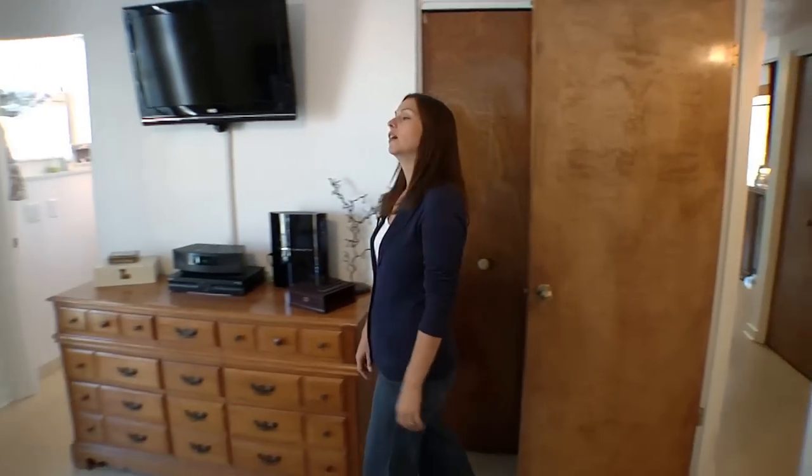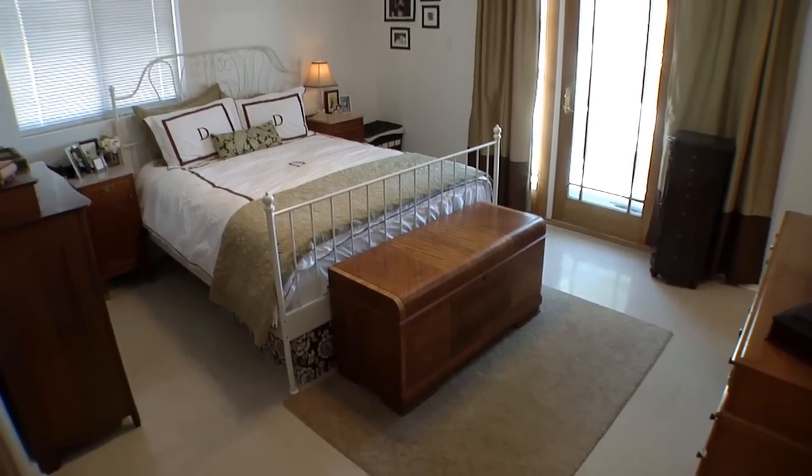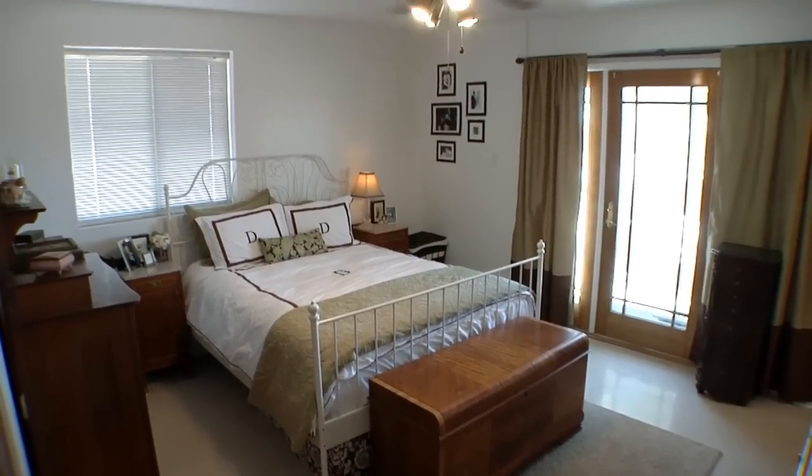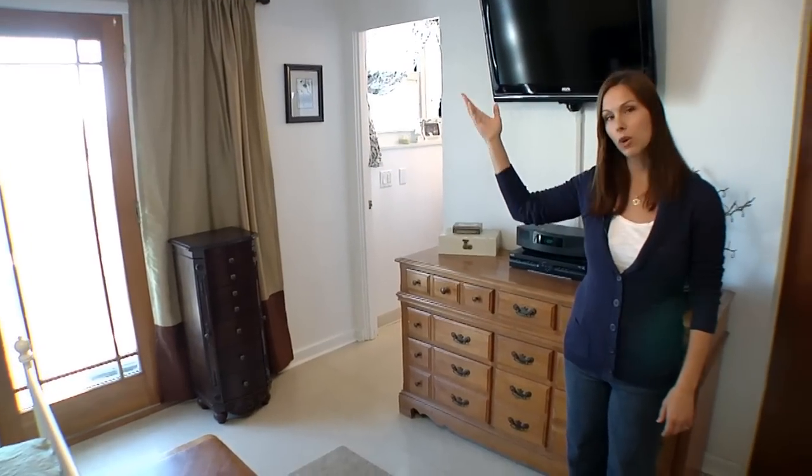This is the master bedroom. I like it because it's unique — we have a unique space. It's an enclosed private patio. I like to spend my time out there doing devotionals, or it's a nice place to go sit and relax and watch the kids while they're playing in the front yard.